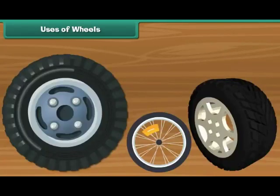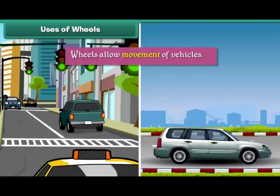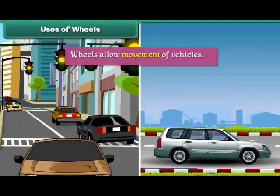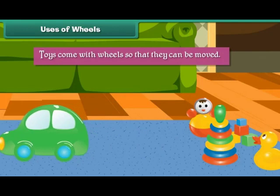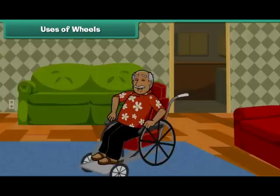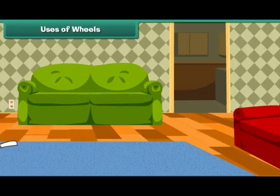Uses of Wheels: wheels are useful to us in many ways. Wheels allow movement of vehicles. Toys come with wheels so that they can be moved. A wheelchair enables movement of a disabled person or a patient from one place to another.